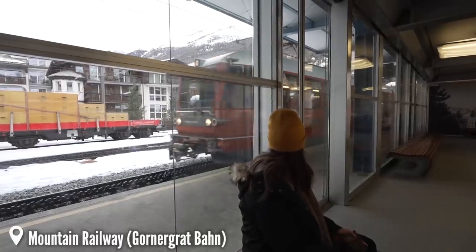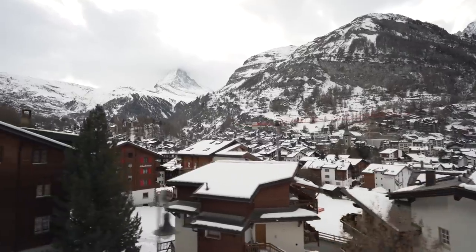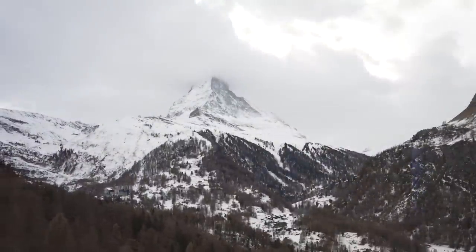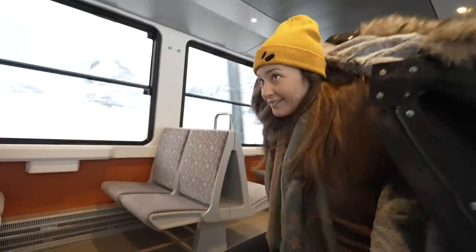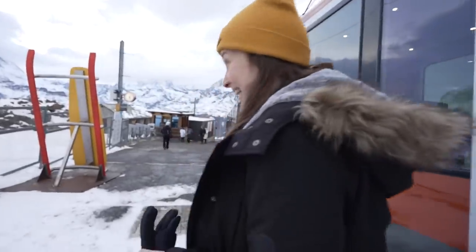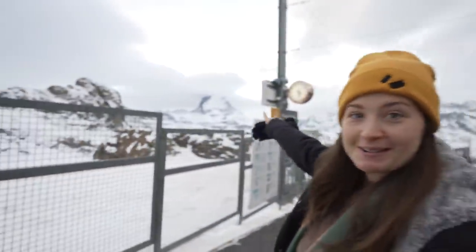We are literally in the mountains — we couldn't be more in the mountains right now. Although it's clouded over, you can see the Matterhorn is right there. The top is just a little bit covered in cloud.